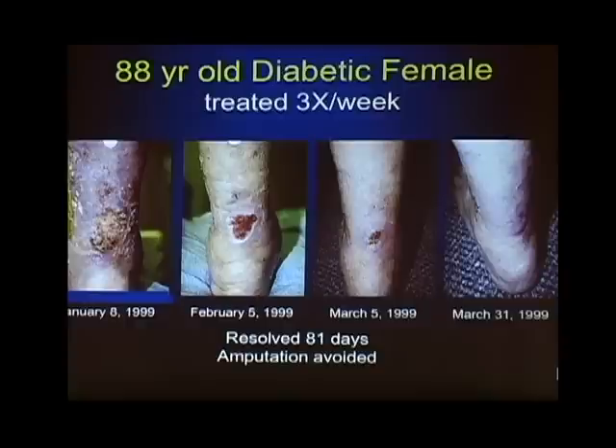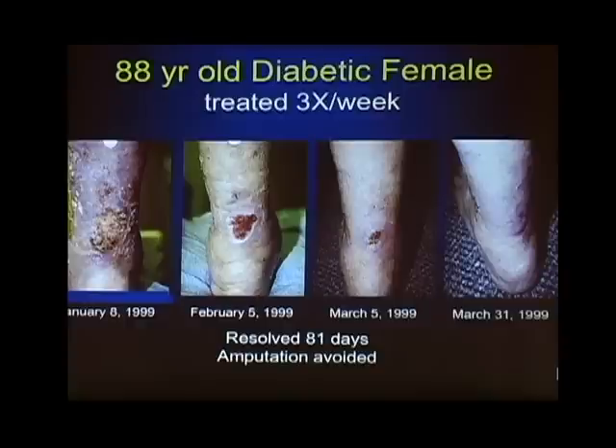You will walk on water, folks. Someone has had knee surgery — it's great, but you're 60, 68 years old. You can't get physical therapy to help increase your range of motion because there's swelling, infection, and edema. Again, light therapy showed improvements over a month's time, three times a week.